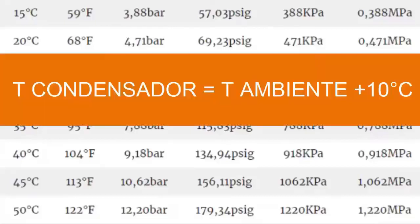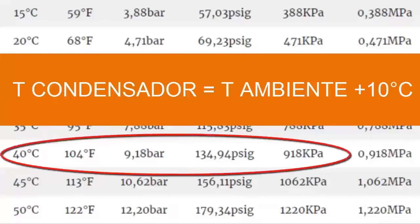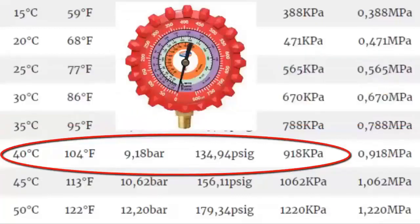For an outdoor environment temperature of 30 degrees Celsius while operating, the condenser temperature is usually about 10 degrees Celsius above the ambient — so for 40 degrees Celsius, about 104 degrees Fahrenheit. The high gauge pressure at the condenser is 9.18 bar, equivalent to 134.94 PSI gauge or 918 kPa.